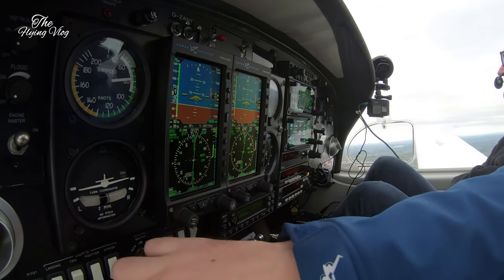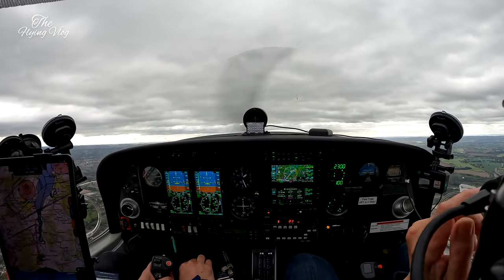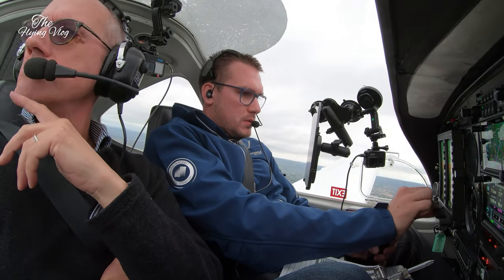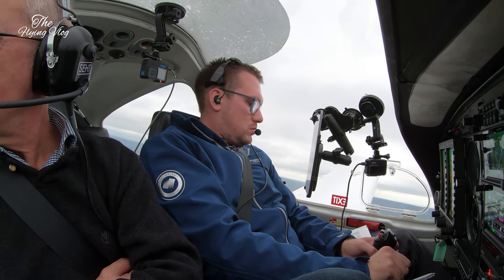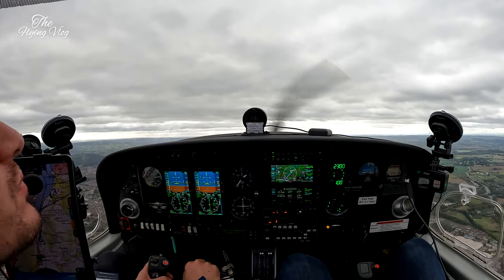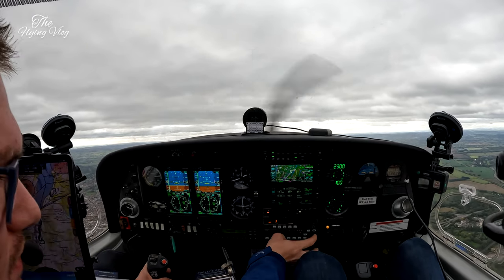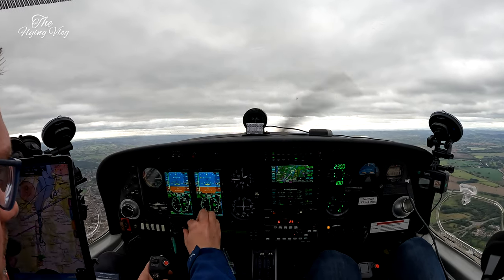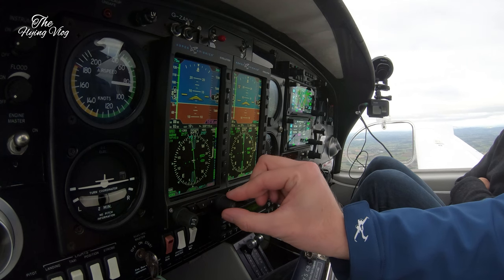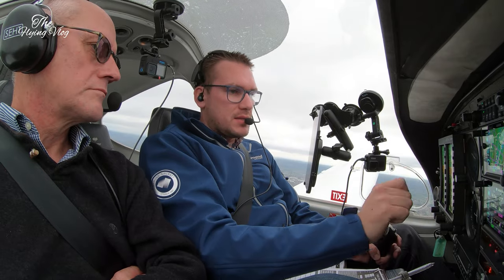Golf Delta Kilo, QNH 1025, Golf Delta Kilo. Golf Delta Kilo, descend with the procedure, report passing altitude 3,000 feet. Report passing 3,000, Golf Delta Kilo. 16 degrees, no risk of ice. It's quite a thin layer, isn't it? Over Yankee, climb flight level 7-0, report passing flight level 5-0. Climb flight level 7-0, report passing flight level 5-0, Golf November Yankee. Nice. 1013 set. SEP 7-0 on the PFD, keep that to standard.